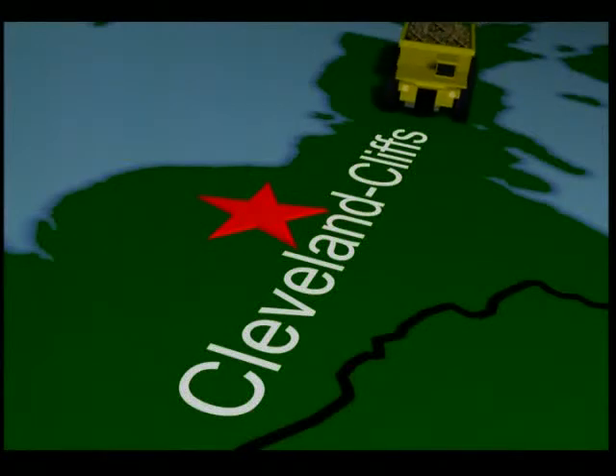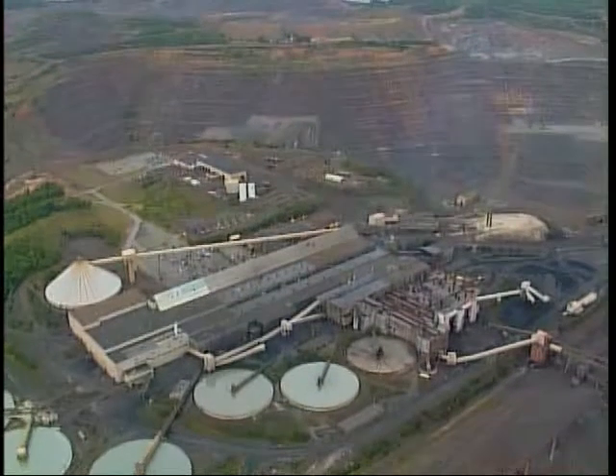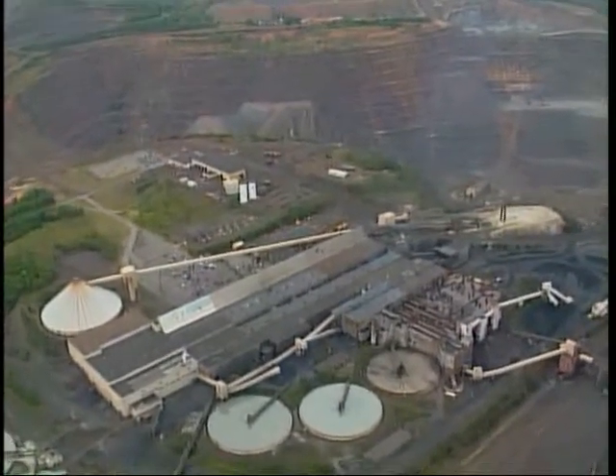Here on the Marquette Iron Range in Michigan's Upper Peninsula, Cleveland Cliffs Michigan operations consist of two mining areas and two processing plants. The Empire facility began operations in 1963 and processes magnetite iron ore.